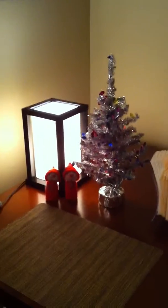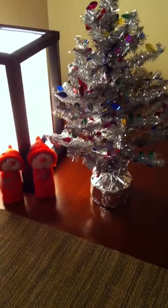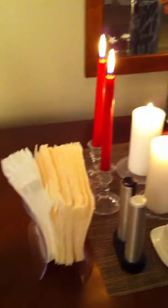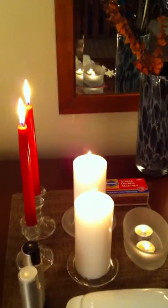And this is my table with my little tree that I bought at Party City. Susan sent me some Christmas decorations which arrived in the mail today, including these two elves. And then I have my candles going — I got these augmesis, the pillars and the tapers.